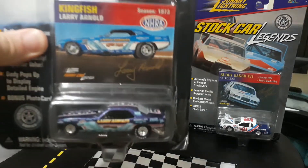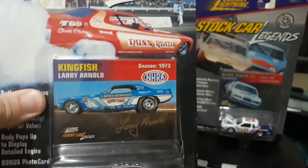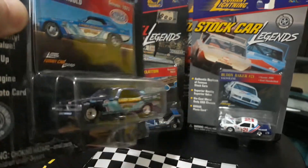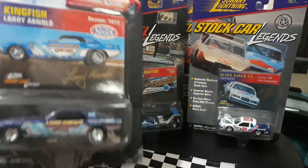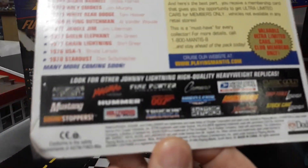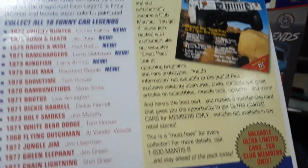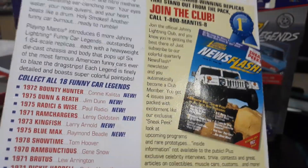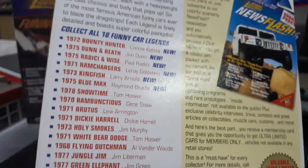We'll start with one of the funny car legends. This is King Fish driven by Larry Arnold - it's a 70 Cuda funny car. Really cool paint schemes on these. Usually when I bought the Johnny Lightnings I would try to find what the accurate paint jobs were, and that's what's cool about the funny car legends - they came with accurate paint jobs. A lot of other series like Dragsters USA would paint the cars weird colors. For example, the Christine Pro Mod should have been red but they issued it in green and blue, so I stayed away from those.